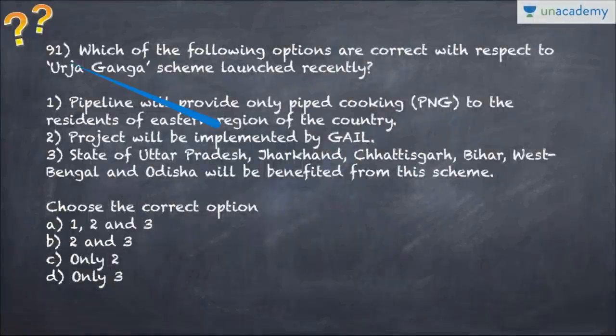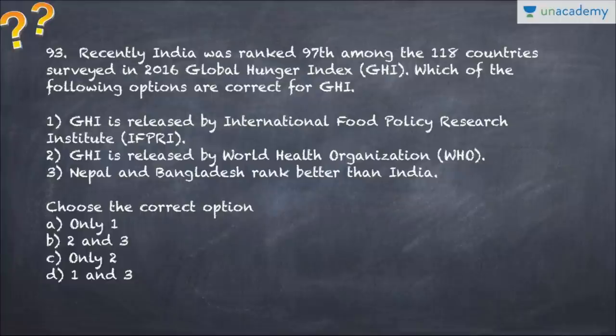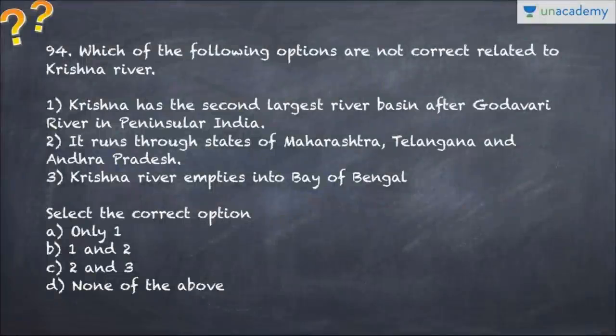Question number 93: in the Global Hunger Index, India was ranked 97th - which of the following options are correct for GHI? Choose the option. Question number 94 asks which of the following options are NOT correct related to the Krishna River - again choose the options carefully.